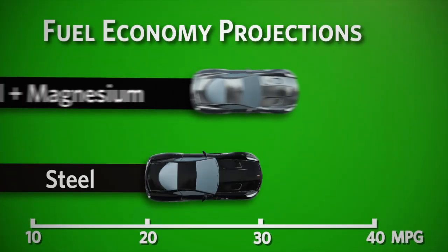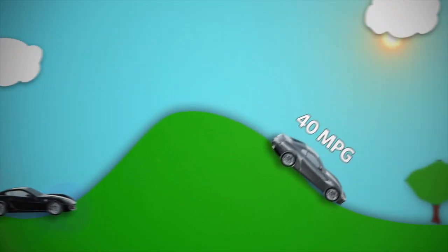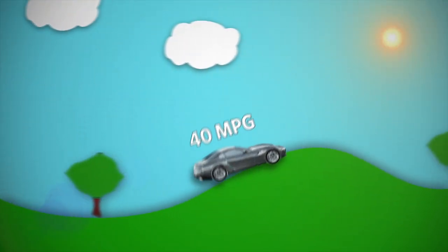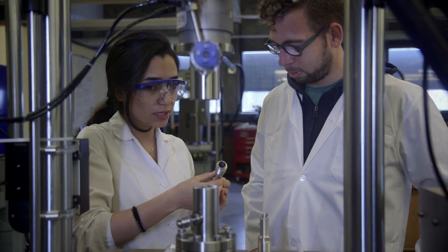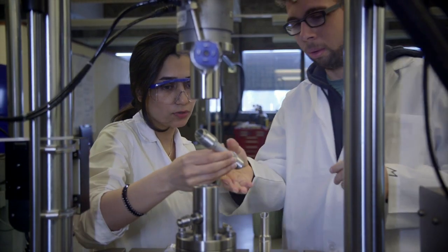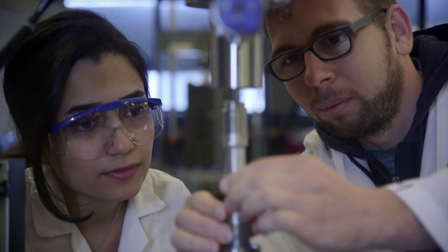If we could make that vehicle out of magnesium and save weight, we could increase fuel economy to almost 40 miles per gallon. The MAGNET project is a partnership between Canadian universities and companies to produce lightweight materials to be used in vehicles so that we can improve the fuel economy and reduce greenhouse gas emissions.